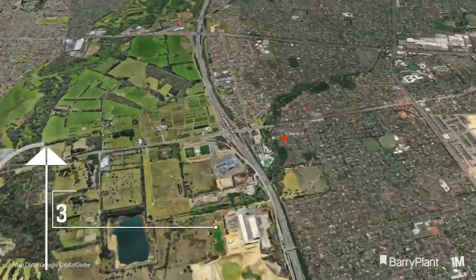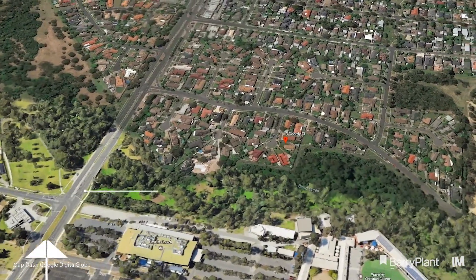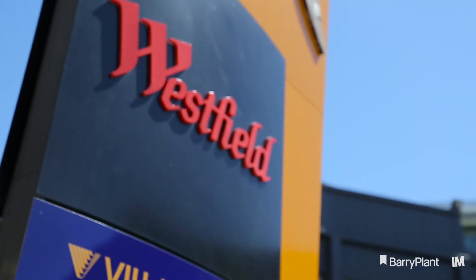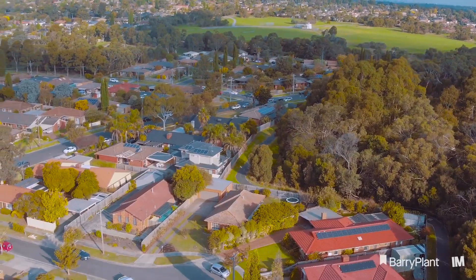Located in a family-friendly court and set on a fantastic 733 square meters, the home is well positioned with easy access to Eastlink and Westfield Knox. But the best kept secret about this location hides behind this gate at the rear boundary.